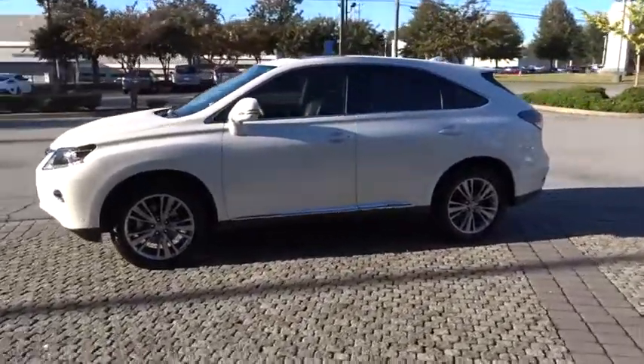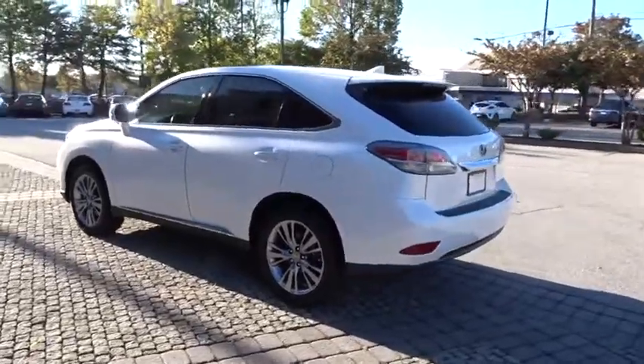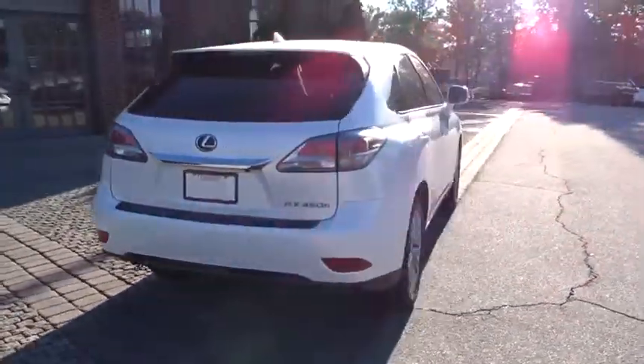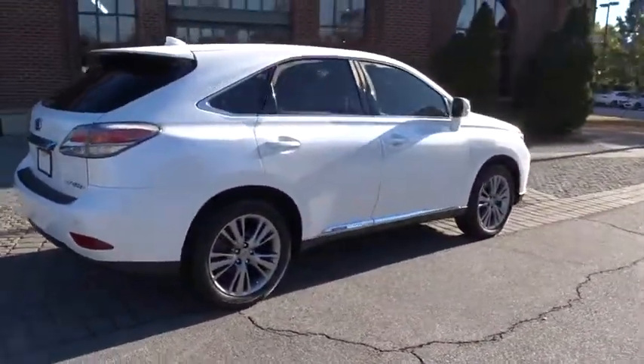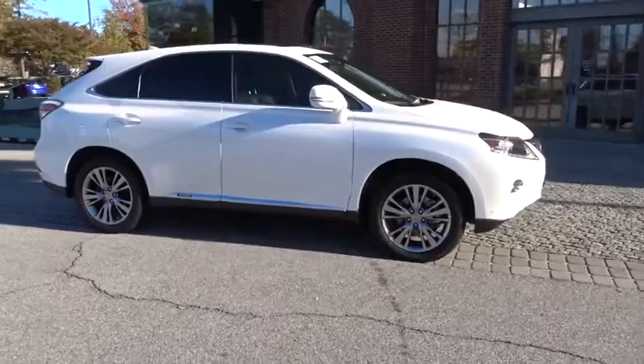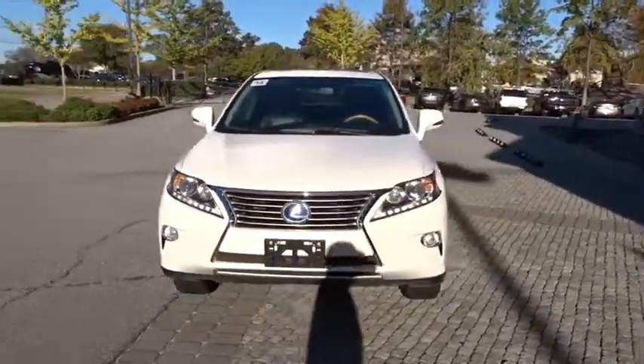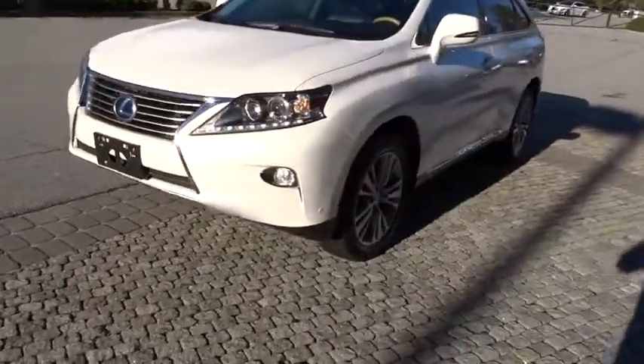The 2014 Lexus RX 450h. The RX 450 hybrid sports the innovative eco mode, allowing your vehicle to consume less energy and regulate the throttle response for even more acceleration. It also features an exhaust heat recovery system that turns off the gasoline engine more quickly, allowing the vehicle to function on battery power alone.